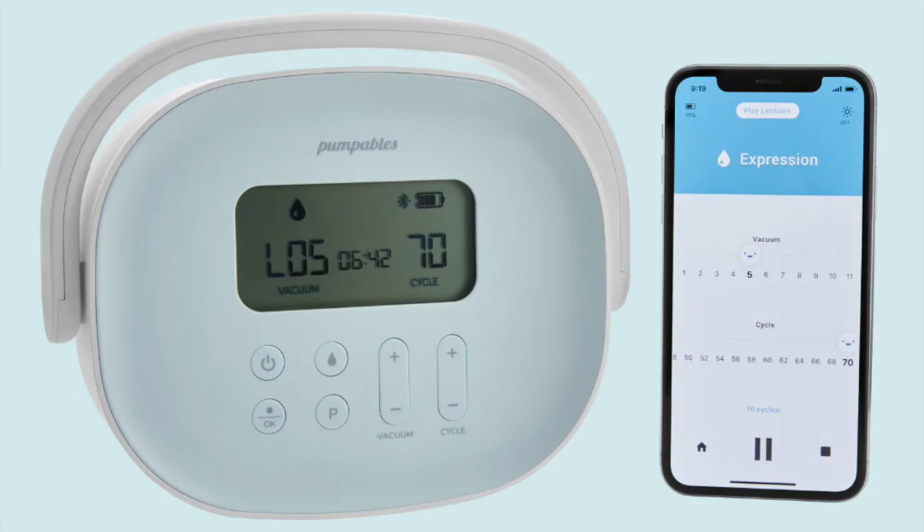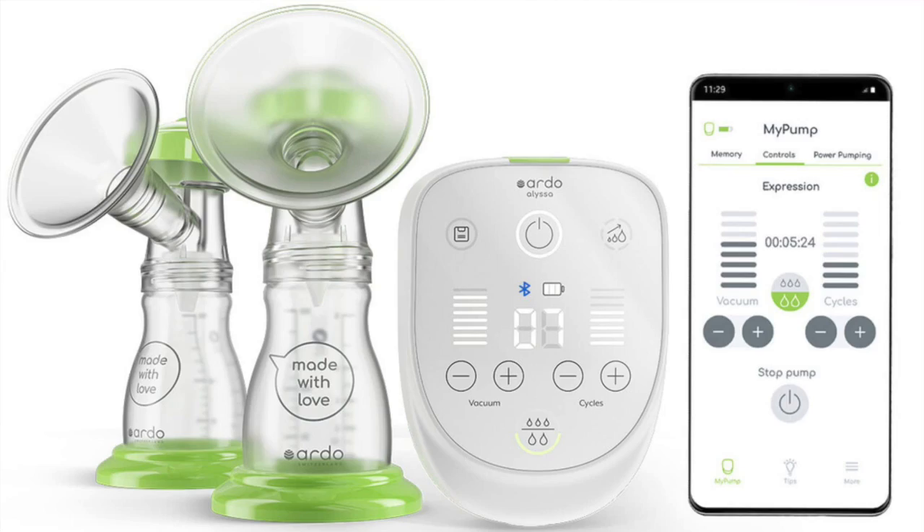Smart breast pumps are highly desirable. Smart breast pumps are breast pumps that have an app interface that allows them to either communicate with the app in order for the app to read what's going on in the pump, or in some cases you can actually control your pump from the phone, which is really cool. There are several pumps that can do that. We've got the Pumpables Super Genie, the Ardo Alyssa, and Willow Generation pumps.